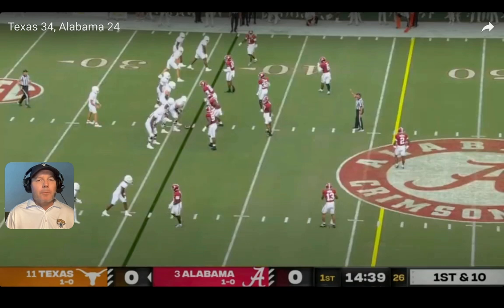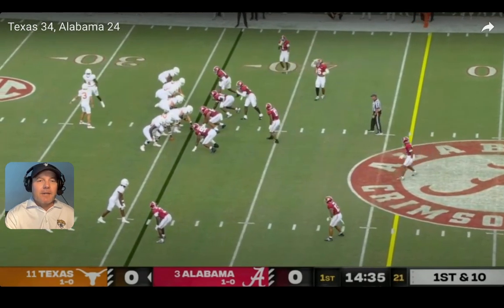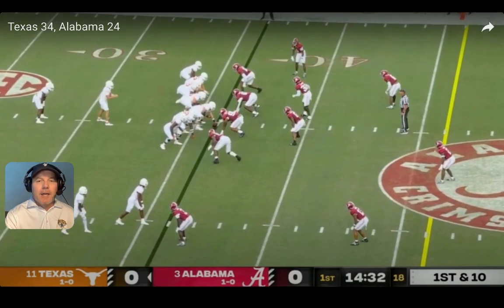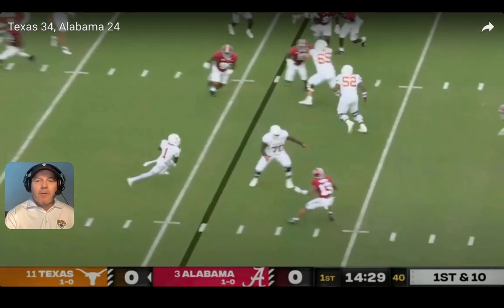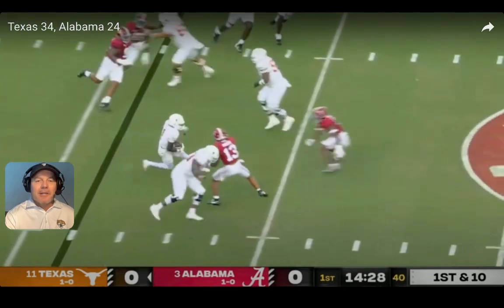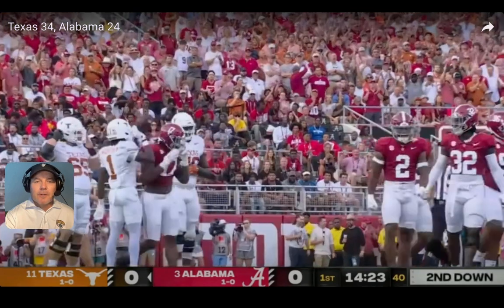Moving into the next snap after that initial Texas first down, Sarkeesian again shows trips to the boundary with the same guys, two receivers to the field, but then he shifts out of it. Tight ends come back, Baxter in a pistol formation. You get run action left, then Ewers with the quick game — a tunnel route back to Xavier Worthy. Malachi Moore with outside shoulder leverage, gets his head across and leads with the inside shoulder on the football. Here comes Caleb Downs running the alley to deliver — some good stuff from Downs.